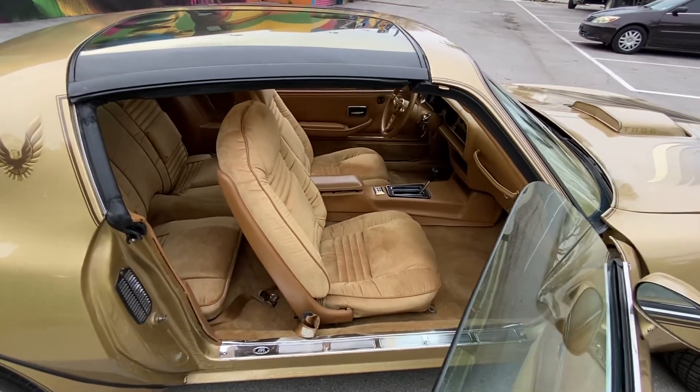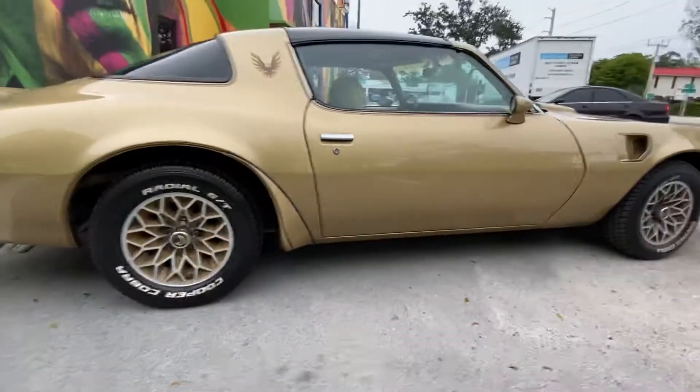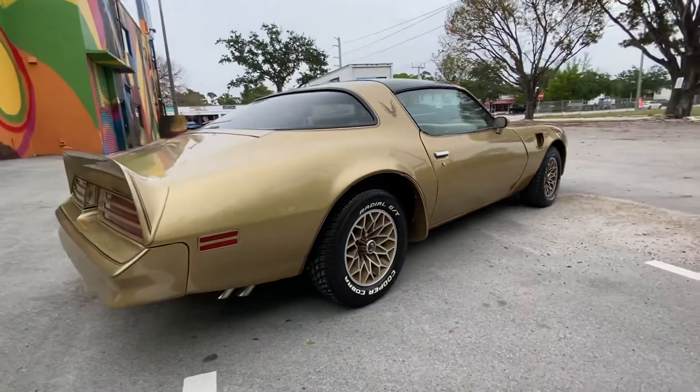6.6 Trans Am, Bandit Edition, guys. Call now to buy.